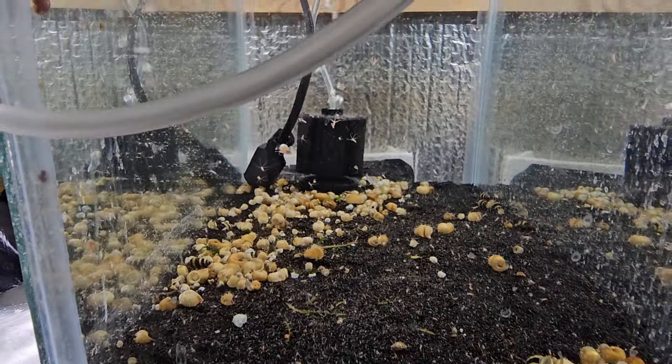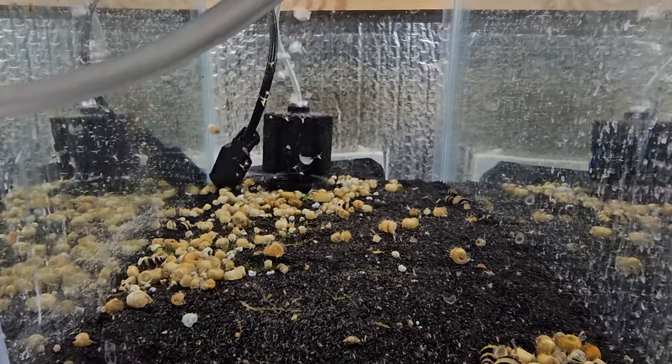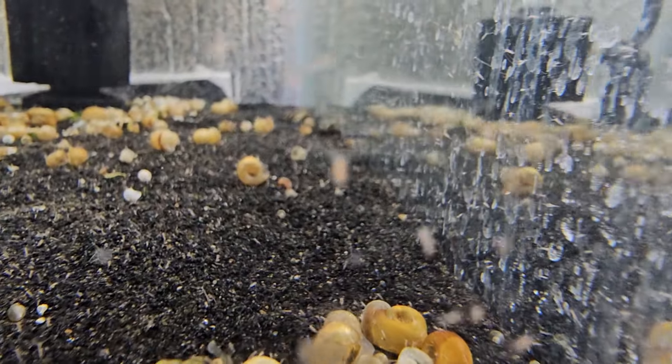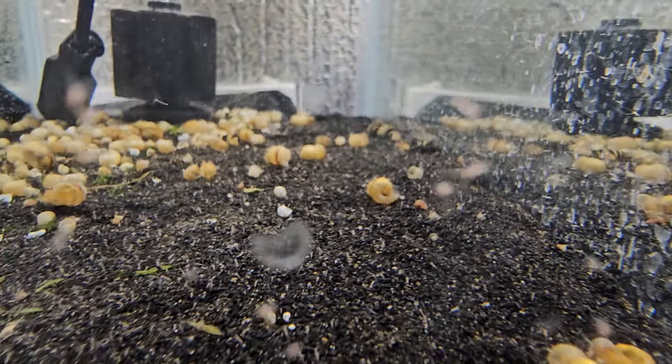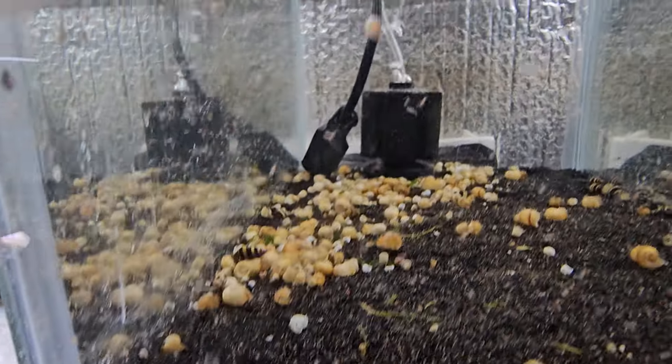We had guppies in here but we were thinking that they were eating the baby assassins, so we took them out. That's pretty awesome.